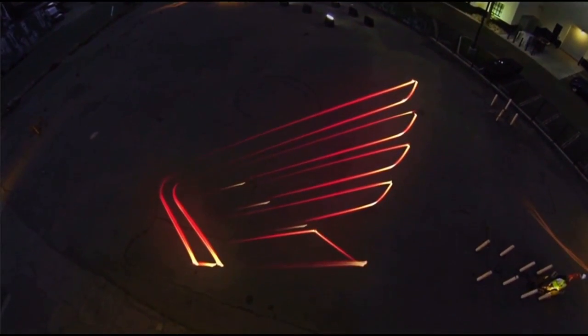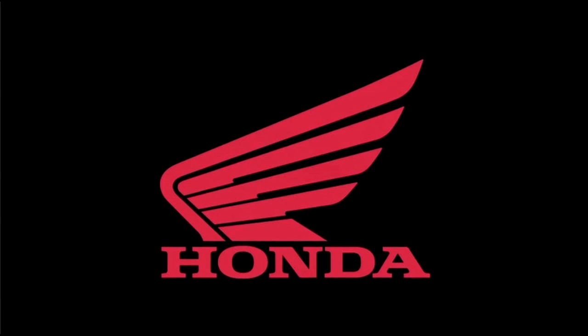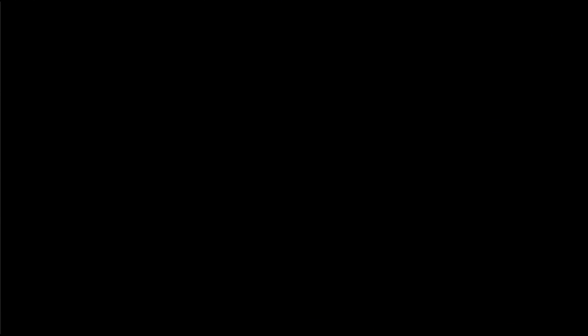Grom will be available in the United States starting August of 2013 this year, and man, get your deposits down quick because they're going to go fast.